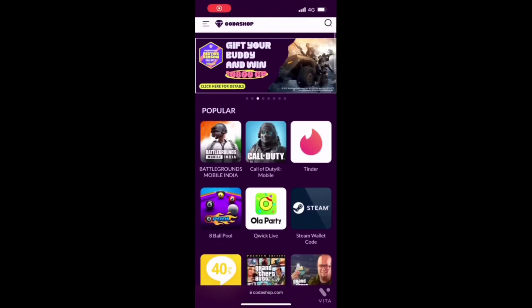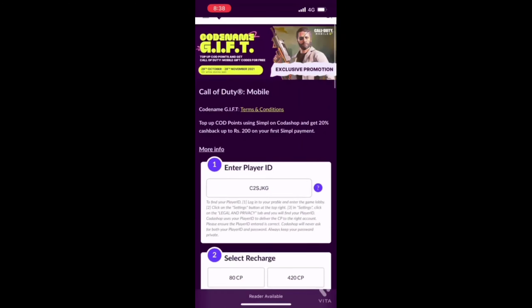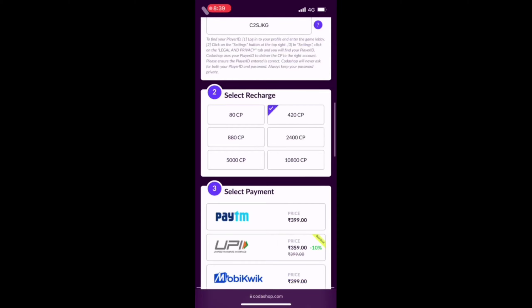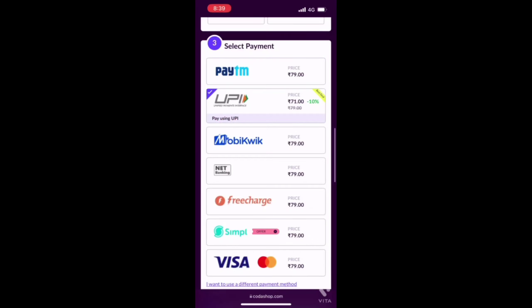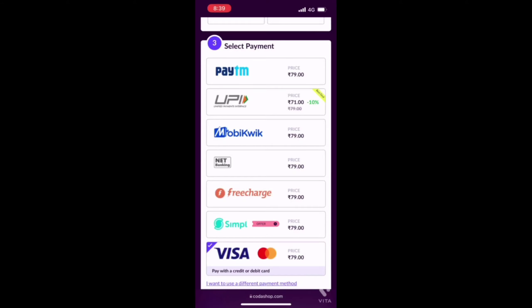Now I'm going to show you how you can use Kodashop to purchase card points. First, you need to enter your player ID and select the amount of CP you want to buy. Now you need to choose your payment method, and keep in mind that first top-up with Simple will give you 20% cashback up to 200 CP purchase.